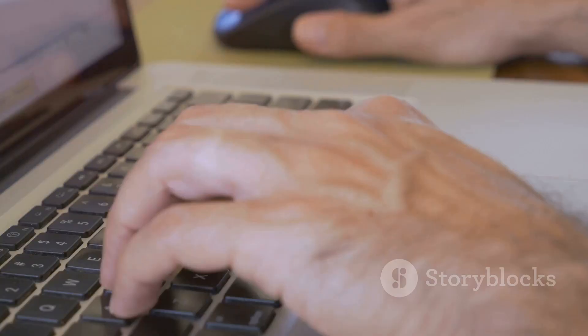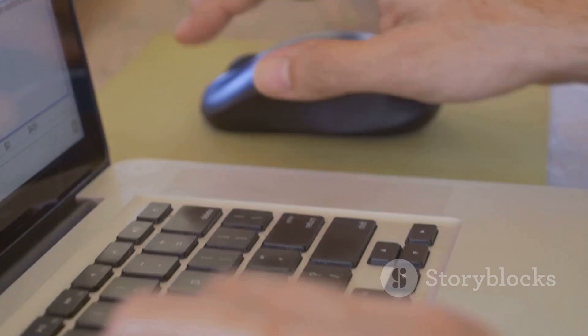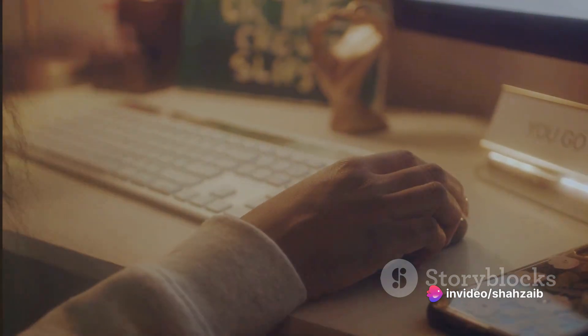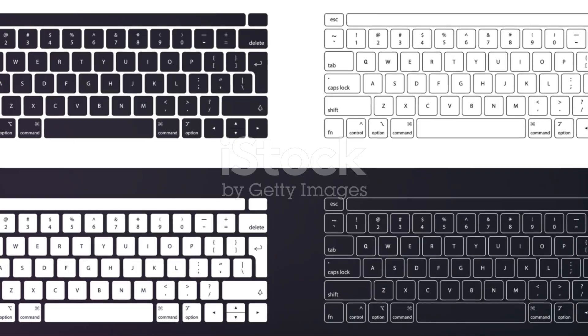If you're a gamer or a writer who spends a good chunk of time typing, a mechanical keyboard can be a real game-changer. These keyboards are durable, responsive, and offer a satisfying typing experience. However, they can be a bit on the pricier side and their click-clack can be a tad loud for some. Next up we have the membrane keyboards. These are your everyday run-of-the-mill keyboards that come with most desktop computers. They're quiet, affordable, and get the job done.